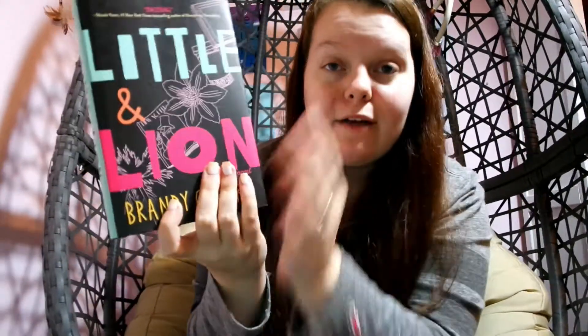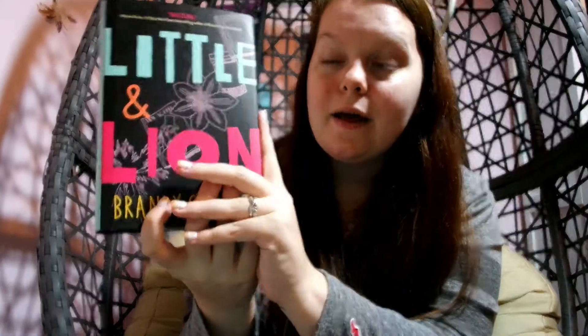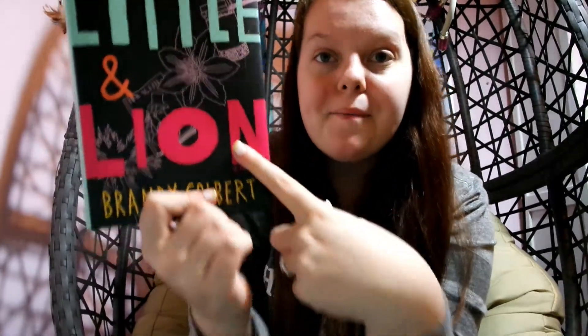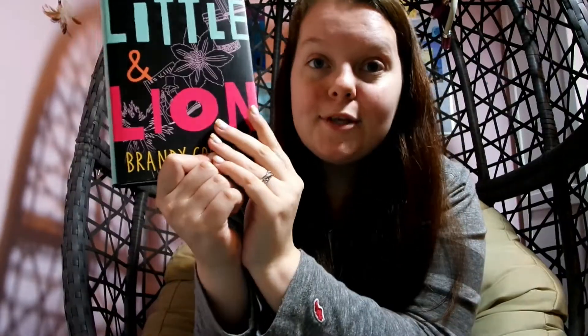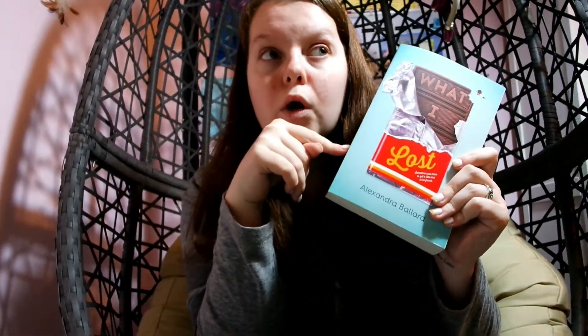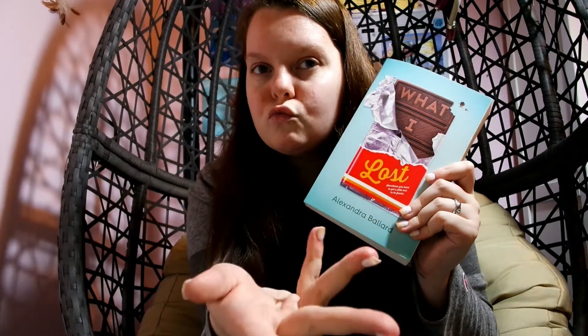The final challenge is to read a book that has your favorite color on the cover. I recently got this one from my Bookcase Club subscription — it is 'Little and Lion.' My favorite color is mint green, and my second favorite, depending on the day, is this pink. This book has both, and the spine is my all-time favorite color. I'm going to go in order because otherwise I'll spend more time debating which book to start than actually reading.